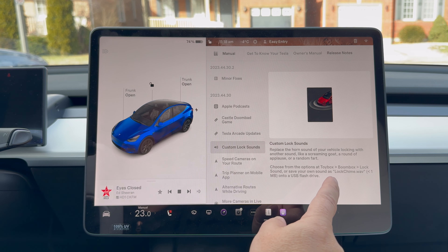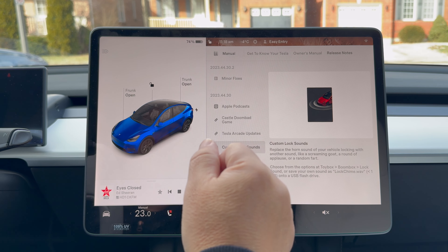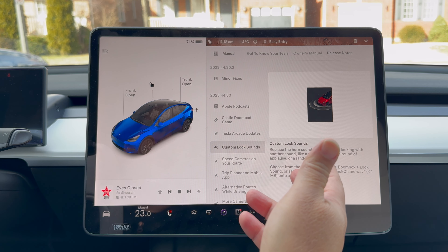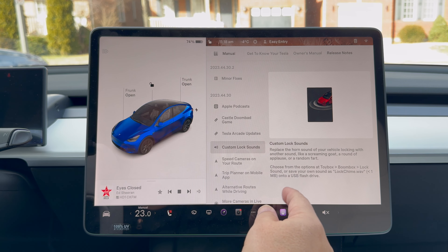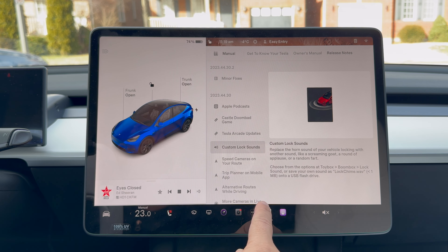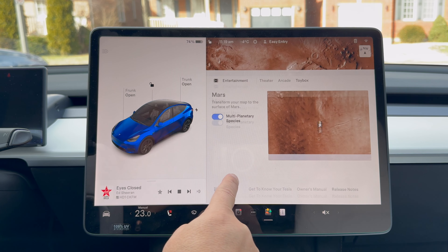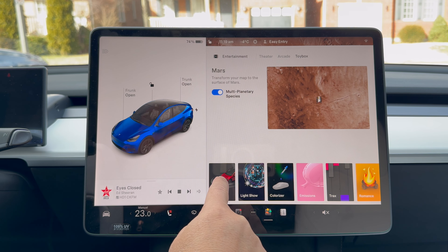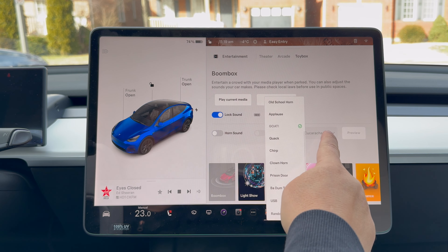Custom lock sounds — instead of the normal horn honk when your car locks and you walk away, now you can change it. You can change it to a screaming goat, a round of applause, a fart, and stuff like that. The way to find it is go to your apps, then Toy Box, then Boom Box, and it's right there. Lock sound. Right now I have it set to goat, with the little 'new' symbol.